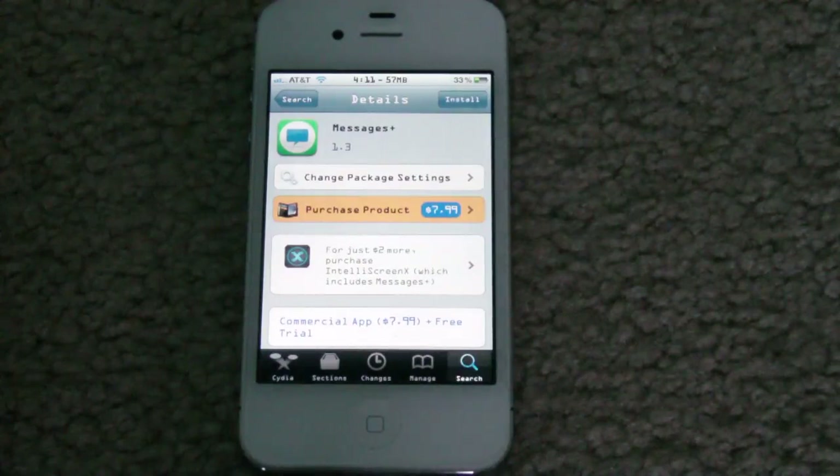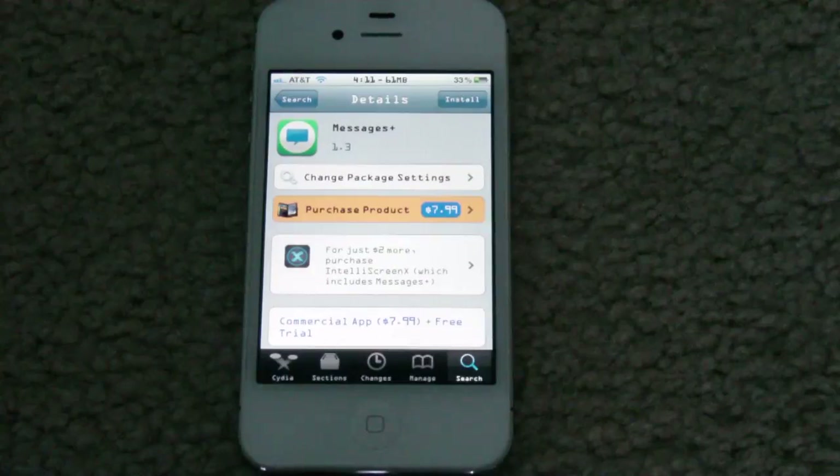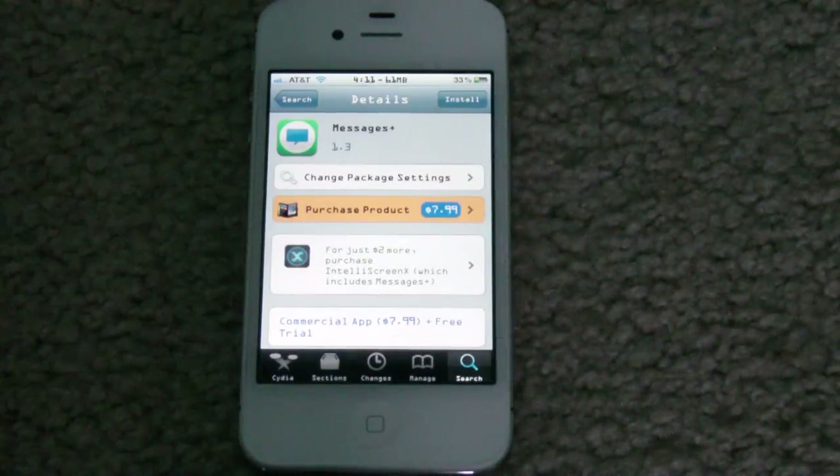So really, if you plan on getting Messages Plus, you may want to consider just going ahead and getting IntelliScreenX, because IntelliScreenX is a great tweak. Even if it didn't come with Messages Plus, I still would have bought it for $10. It is a little bit on the expensive side for a Cydia package, but I definitely think it's worth it, especially because it does come with Messages Plus, which I found very useful also.